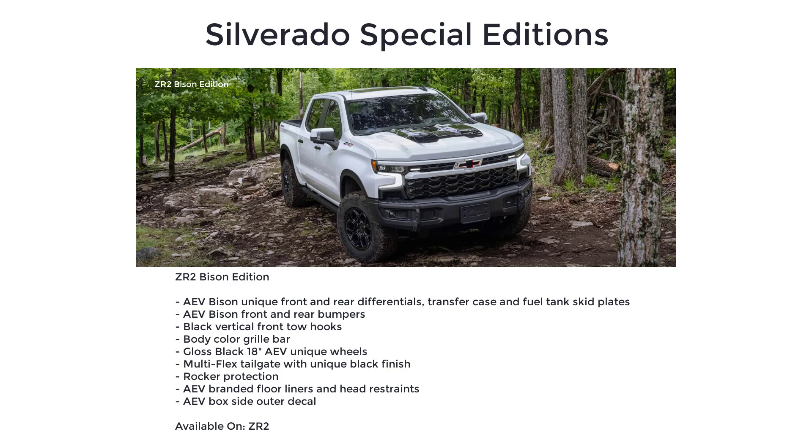Additional Bison Edition features include gloss black 18-inch AEV unique wheels, multi-flex tailgate with unique black finish, rocker protection, AEV branded floor liners and head restraints, and AEV box side outer decal.